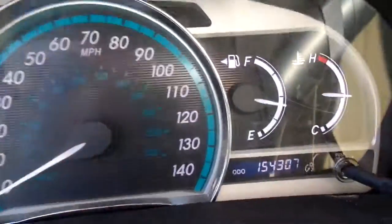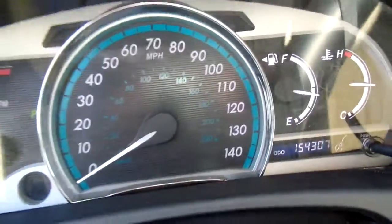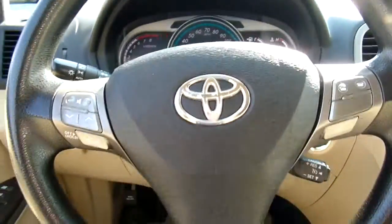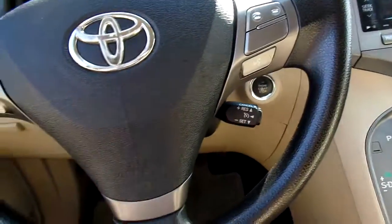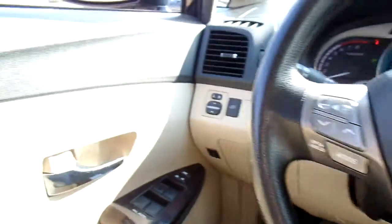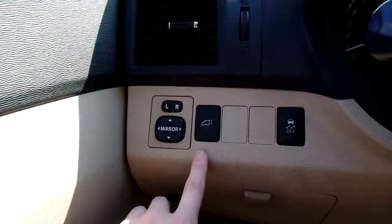Now this Venza has 154,307 miles on it. And to quickly go over some of the features — here on your steering wheel you've got volume, call, and cruise settings. Very nice. And of course you've got power windows, power mirrors, power door locks. You've also got a power lift gate for the rear.